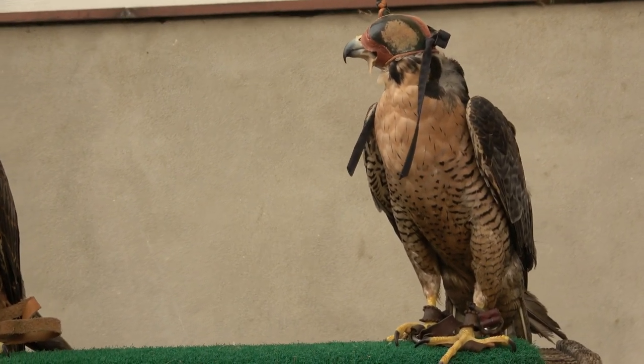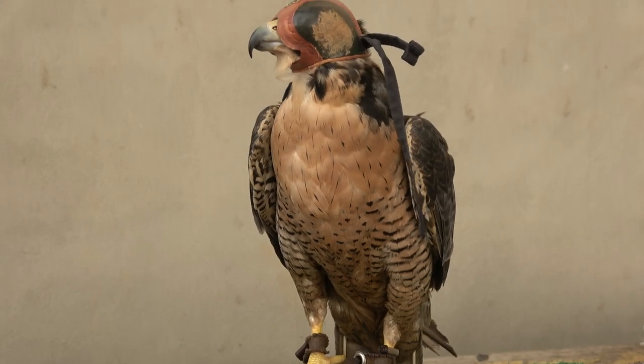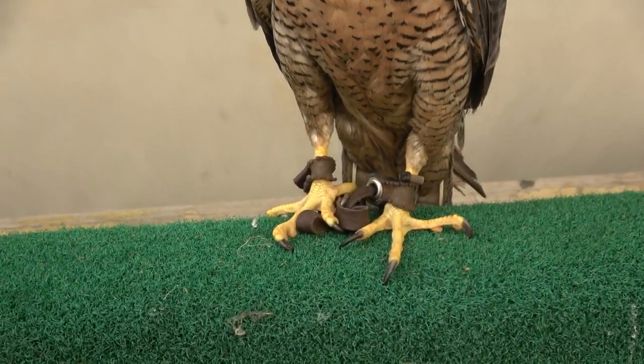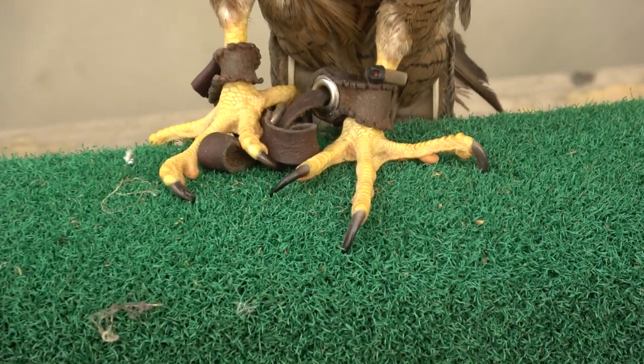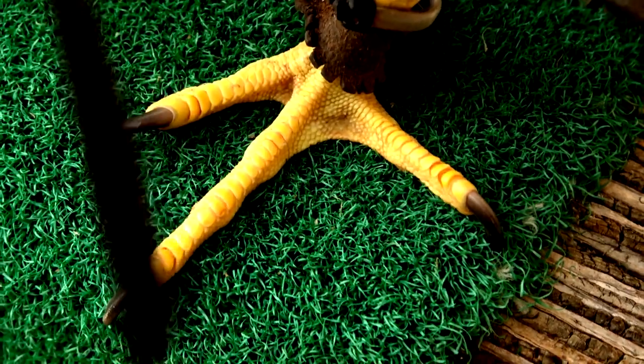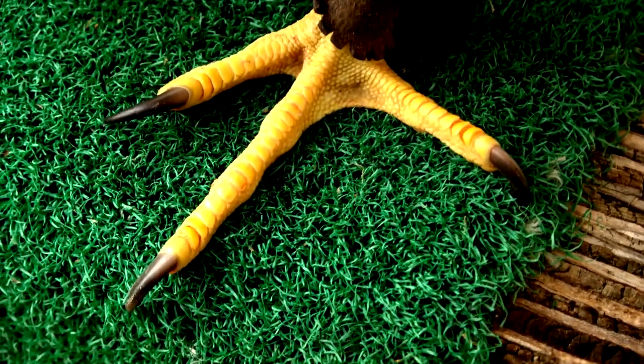Looking at their feet: peregrine falcons love to hunt birds — it's what they're built to do. They'll do other things; there are always exceptions — I've even filmed them hunting bats in St. George, Utah and eating them on the wing. But they're basically built for catching birds. When we look at his toes, just as we'd expect: long, skinny toes with decent-sized talons. Very delicately built, not a lot of fat or muscle tissue — it's mostly skin and tendon.